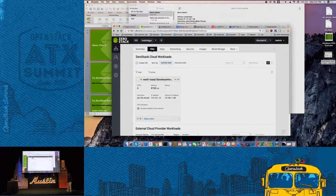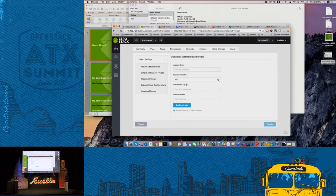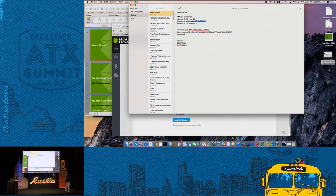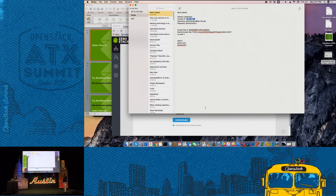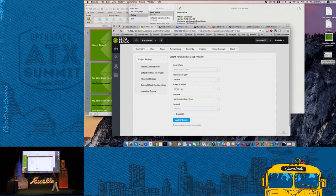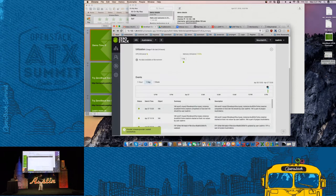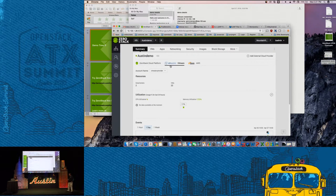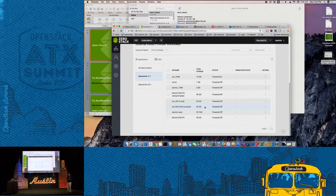Let's also add vSphere as a provider. You can add VMware as the provider and supply the details. You're able to connect to the VMware environment and see the data stores and folders in VMware, then migrate them one by one. This gives you an idea of how simple we make it to select an external cloud — whether it's an internal virtualized environment or AWS — and migrate from there.